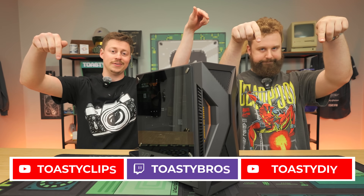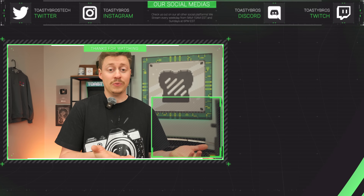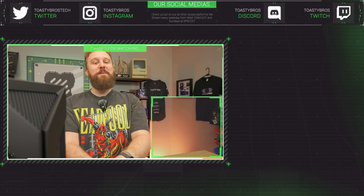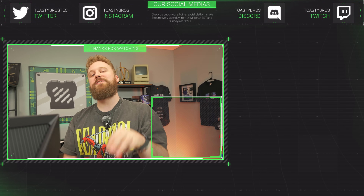We hope you enjoyed today's video. If you did, check out our other two YouTube channels and Twitch.tv/ToastyBros. Don't forget to like, comment, and subscribe. If you want to pick up a gaming PC like this one, check PCbros.tech — they come with a warranty and hopefully better pricing. Use code ToastyBros at checkout for 3% off your next purchase.